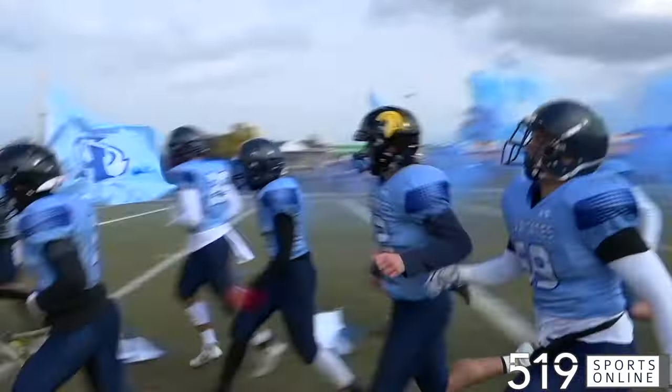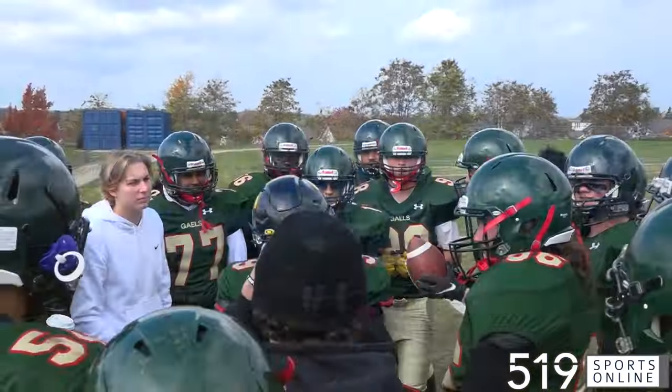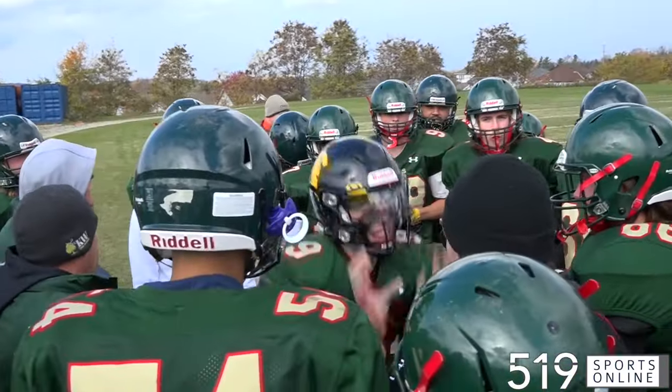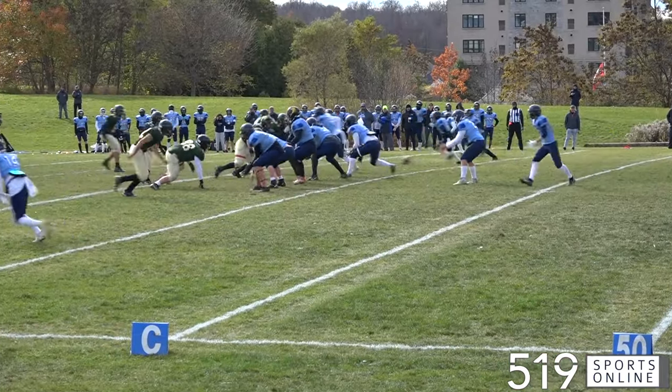The Laurel Heights Hurricanes charging onto the field for the WIXA quarter finals. They were at home on Tuesday facing the Cameron Heights Gales. The winner advancing to the semis.